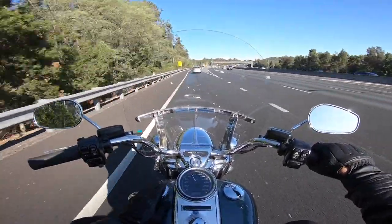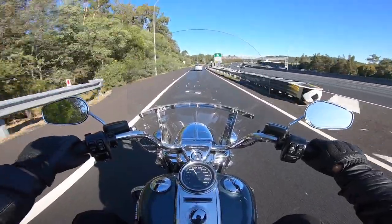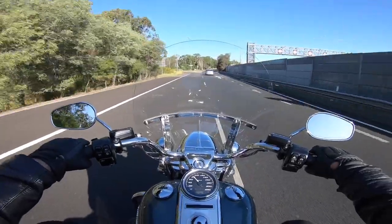The range on the bike from the tank is also very good — when I filled it up yesterday it was showing 414 kilometres.